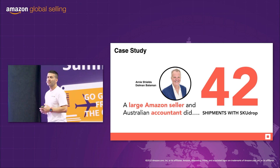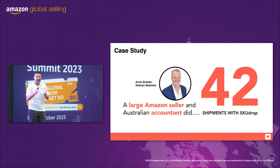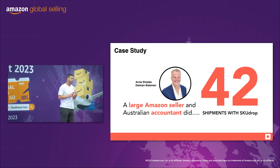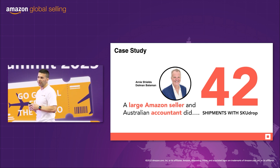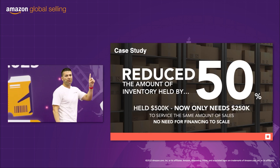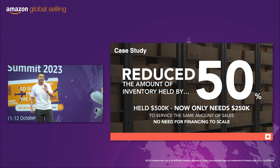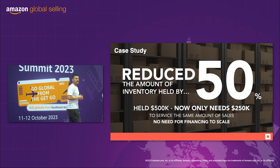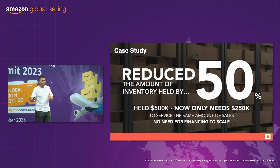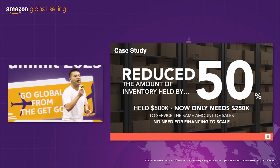What do accountants do? Accountants look at the numbers. So he took SkewDrop for a test drive. He sent us 106 CBM and did 42 shipments with SkewDrop, and I'm going to show you his numbers. First off, he discovered that he reduced the amount of inventory held by 50%. For a particular SKU, he would have had to hold $500,000 worth of stock, but with SkewDrop and reconfiguring his ordering, he was able to hold only $250,000 worth of stock to service the same amount of sales.